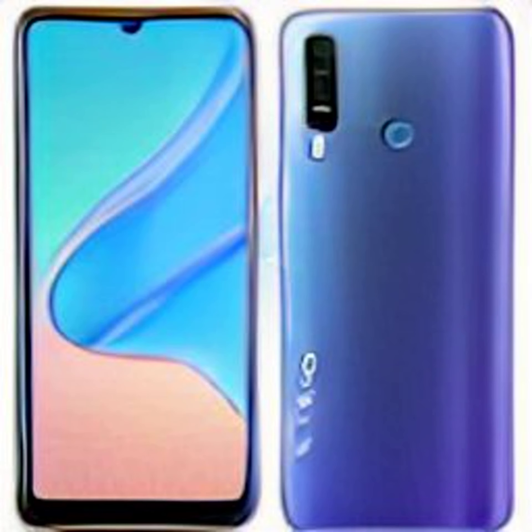Vivo is apparently in the works of launching a new Vivo Y75s. This smartphone has reportedly been spotted on a couple of certification websites and is anticipated to launch soon. These alleged listings shed some light on the details of this smartphone. Its name was reportedly confirmed via the Google Play supported devices list. Furthermore, the Vivo Y75s refresh has also been spotted on the China Compulsory Certification (3C) site and the TENAA certification site.